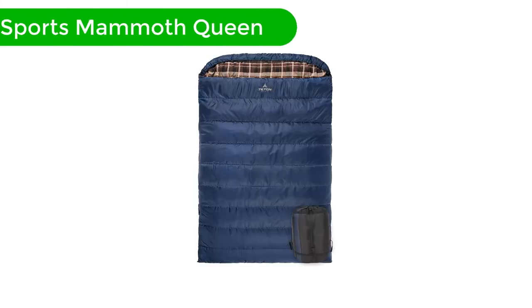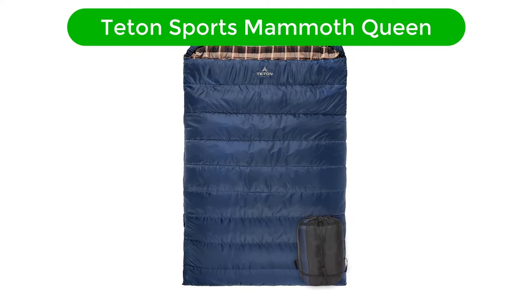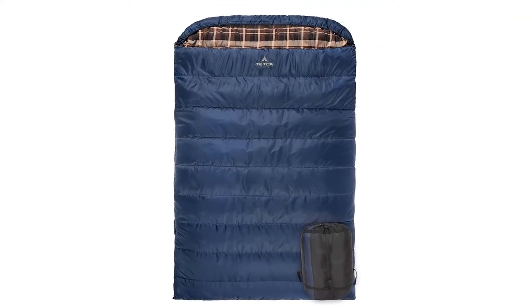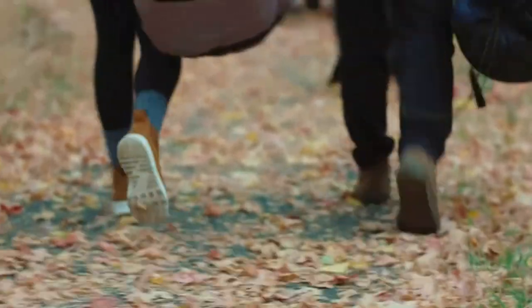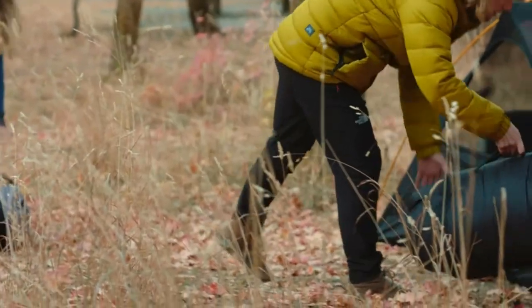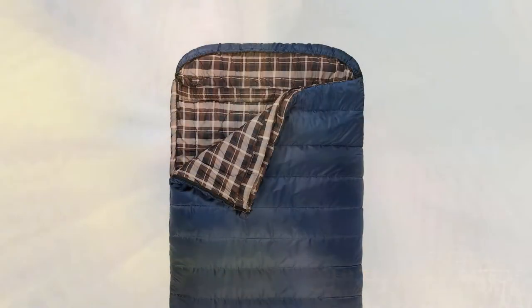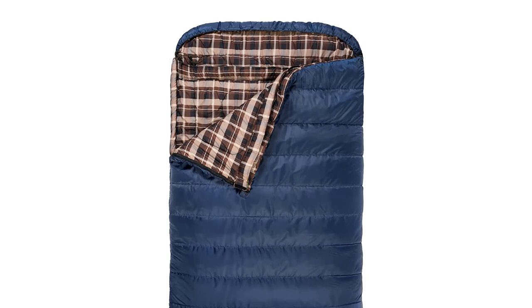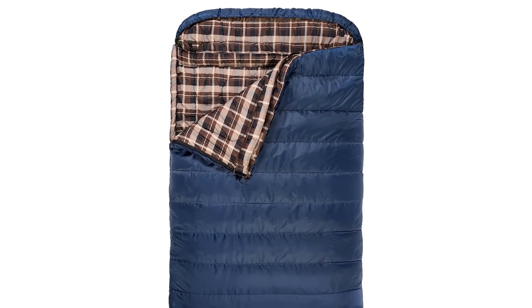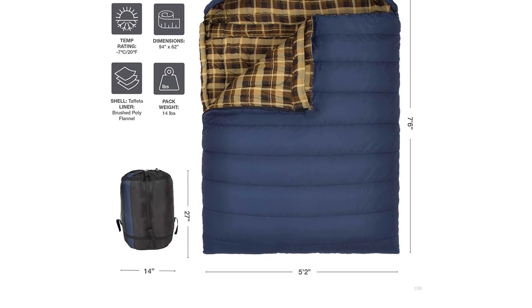Number 5. Last but not the least, our fifth best pick is the Teton Sports Mammoth Queen. Car campers seeking a cozier two-person option should consider the Teton Sports Mammoth Queen. This massive bag features a classic flannel lining that some folks will prefer over the slippery nylon lining found inside many other bags. The interior dimensions are also generous to ensure you and your sleeping partner have all the space you need to sleep comfortably.